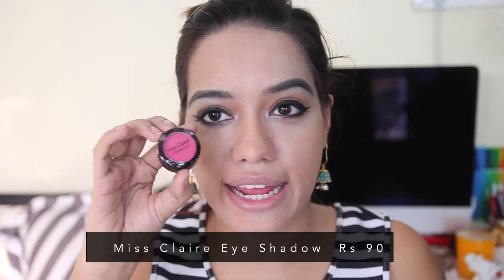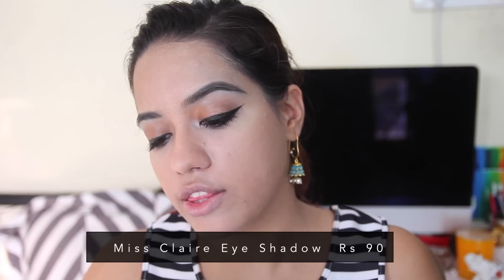For blush I'm using a Miss Claire eyeshadow in shade 240, priced at Rs. 90. It's a very deep magenta pink and I was hoping it wouldn't be too pigmented — but it is very pigmented. I'm tapping just a little bit onto my cheeks — and that's actually a lot.